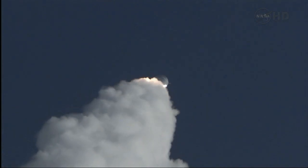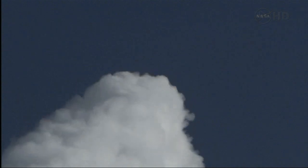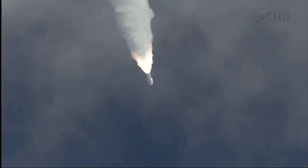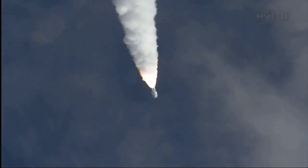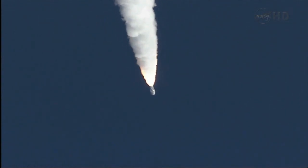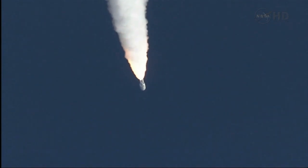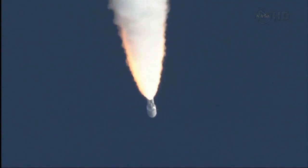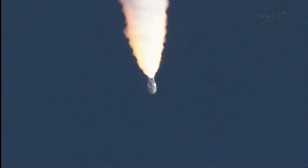MSL is now breaking the sound barrier. SRB chamber pressures following the nominal curve. Everything looks good. And we pass through Max-Q. Closed loop on Atlas V. Signature is as expected.